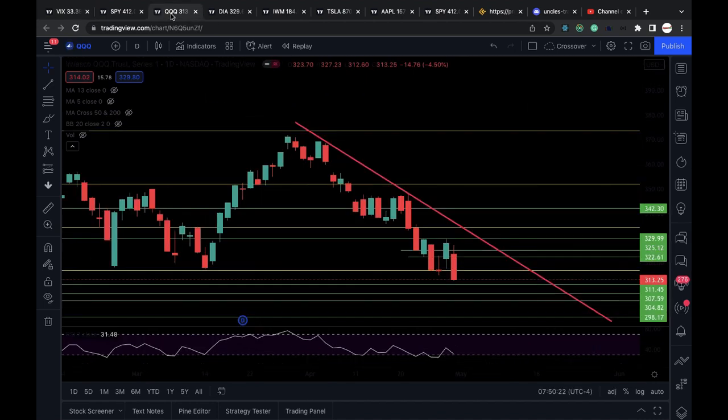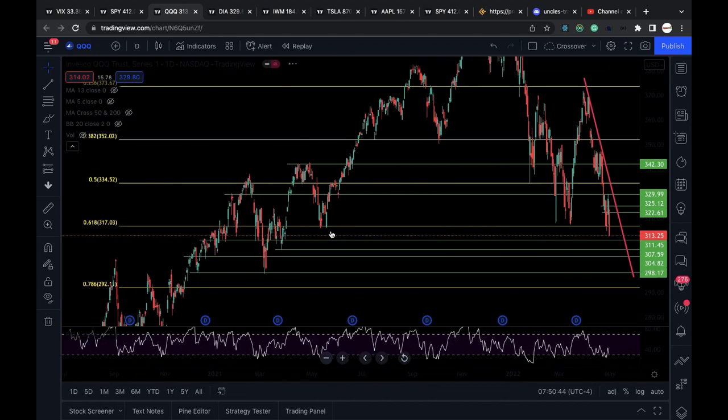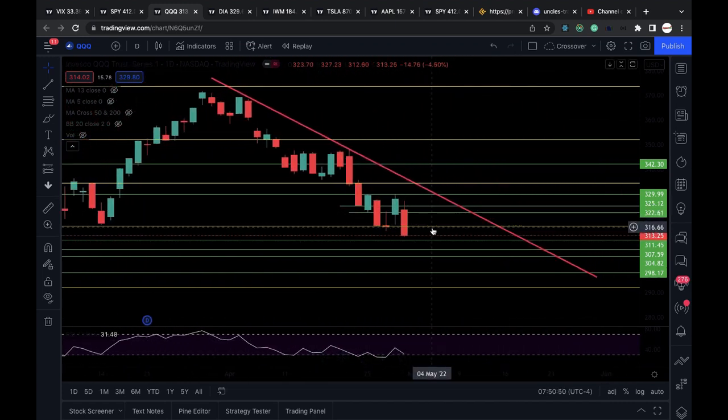Here is a daily chart of triple Q — big bearish engulfing candle there. It lost a very critical level around 316.8. My next support level down is around 311.3, and if we lose that, we put 307 and then 304.5 in play. Those levels are all previous support and resistance levels — previous supply and demand zones. First resistance is at 317. Triple Q needs to clear that for me to be bullish, which would put 322.5 and 325 back in play, and the big critical one at 329.9.